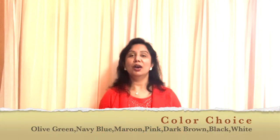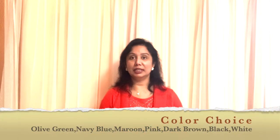Some of the colors that will look more good during winter are olive green, maroon, pink, navy blue. Usual colors like black, white, brown, beige also work well.